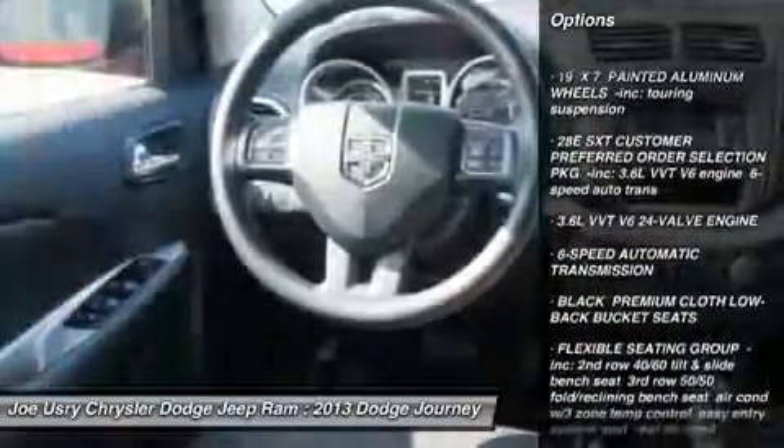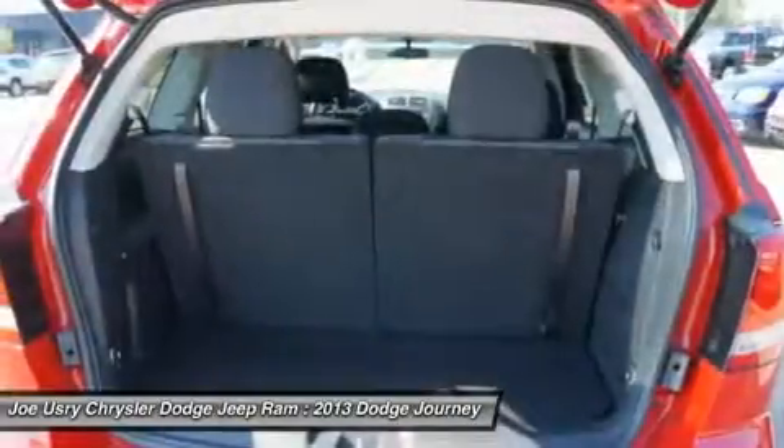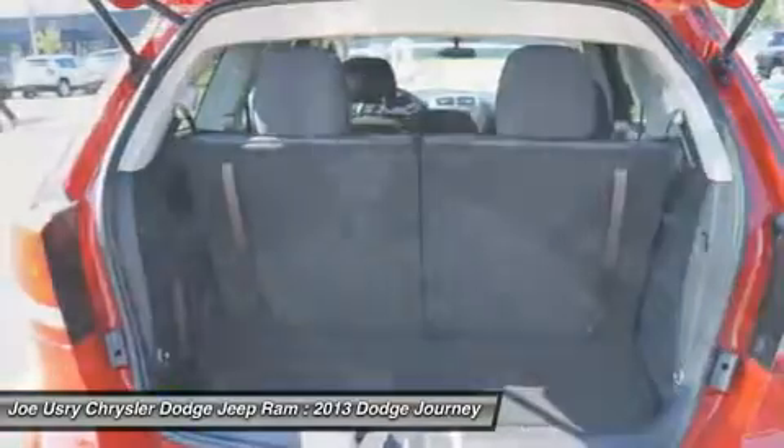Traction control. Steering wheel audio controls. Anti-lock braking system. Stability control. Power steering. Adjustable steering wheel.